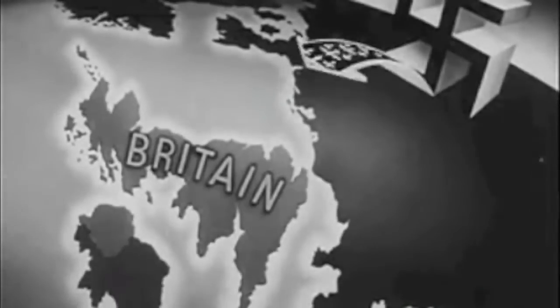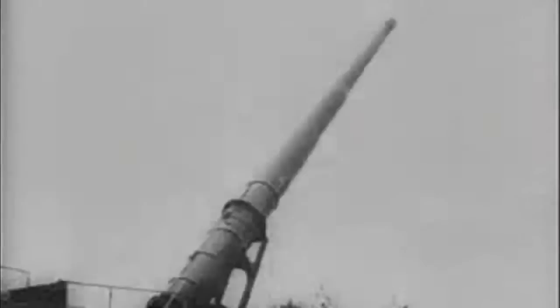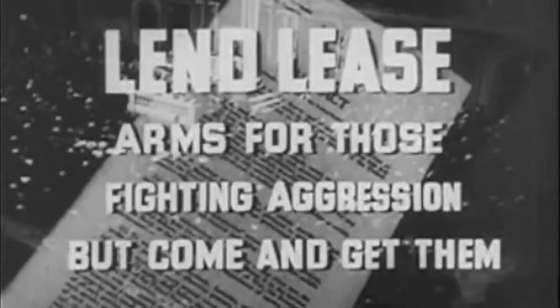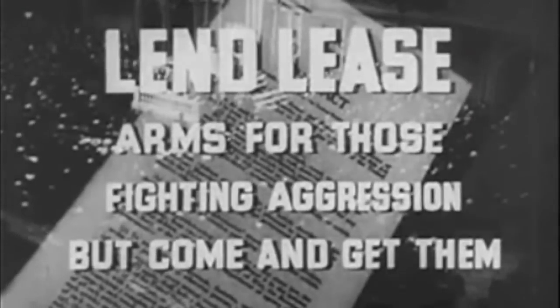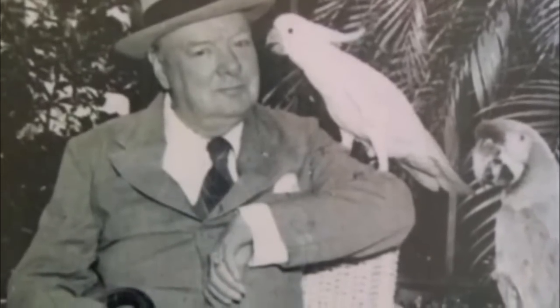This piece of legislation was inspired by events that occurred in July 1940, when the German Navy sunk 11 British ships over 10 days. This event caused British Prime Minister Winston Churchill to ask United States President Roosevelt for assistance.